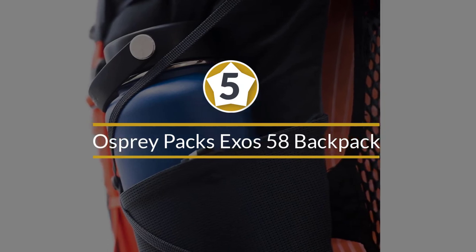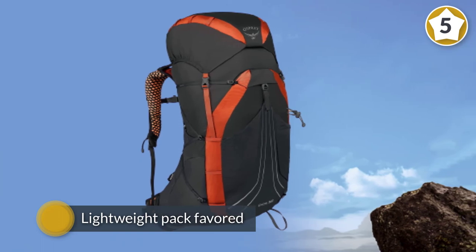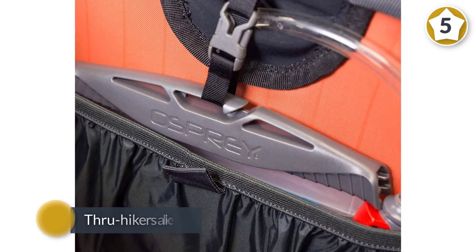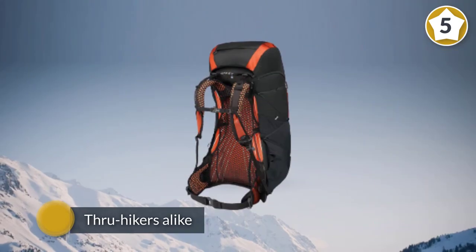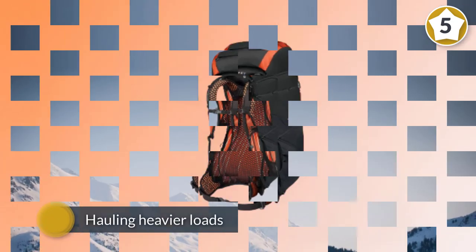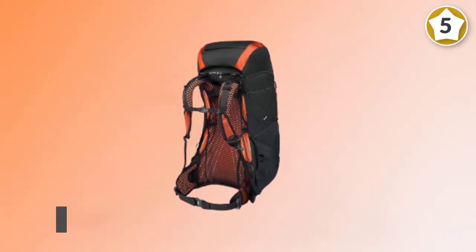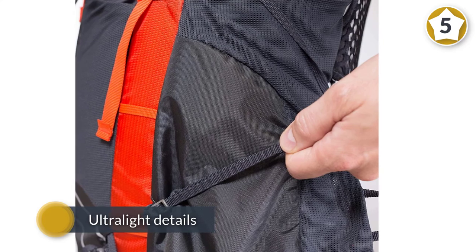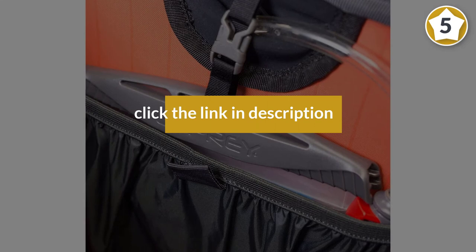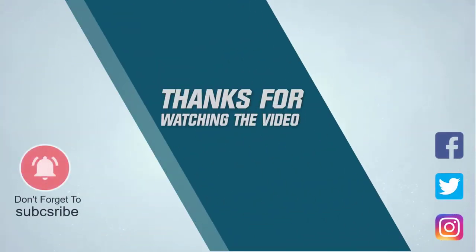Number five: Osprey Packs Exos 58 men's backpacking backpack. The Osprey Exos 58 is a lightweight pack favored by weekend backpackers and thru-hikers alike. Weighing 42 ounces fully configured, it has a rigid frame good for holding heavier loads up to 30 pounds. The top lid can also be removed if not needed, dropping the pack weight back close to 37 ounces. Ultralight details and back ventilation make the Exos a good backpack for hiking in hot or humid conditions. A women's model is also available, called the Osprey Eja 58.